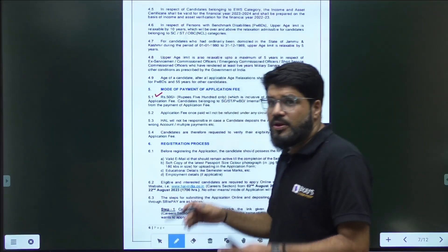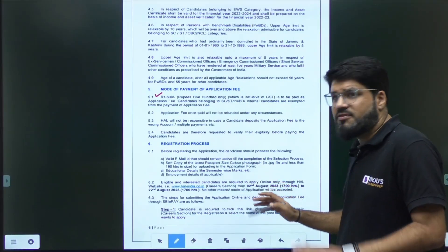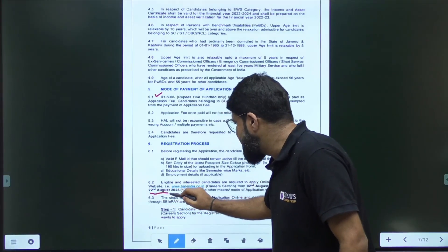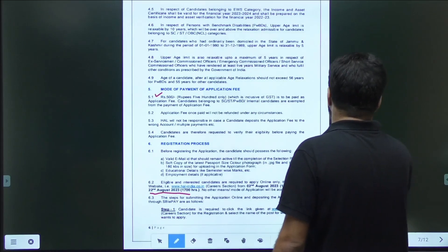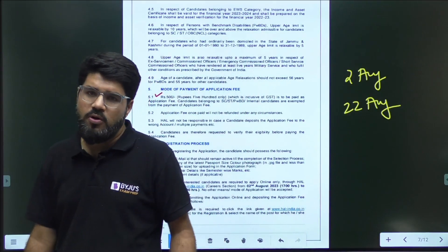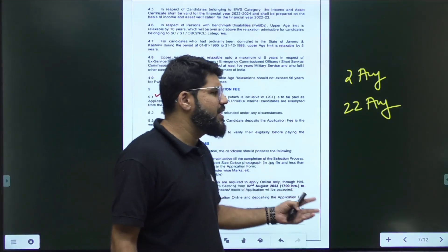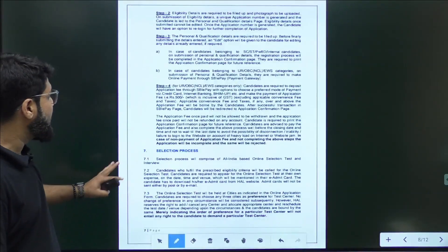Registration starts today, 2nd August, from 5 PM, and the window closes on 22nd August. You have until 22nd August to fill up the form. If you are sure you want to apply, don't delay it till the last moment — do it as quickly as possible.